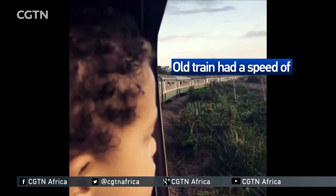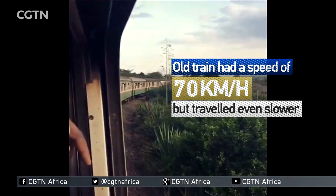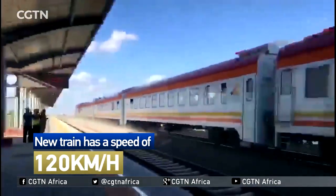Although the old trains could drive at a maximum speed of 70 kilometers per hour, it went slower than that. However, the new train is blazing at a speed of 120 kilometers per hour.